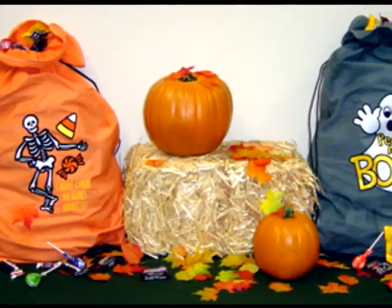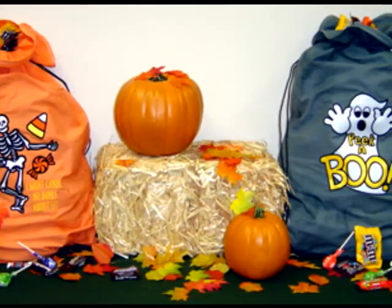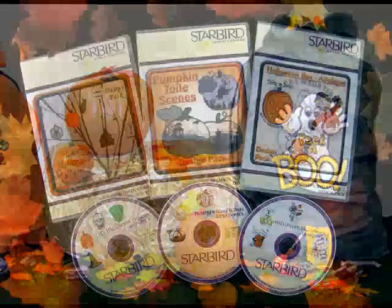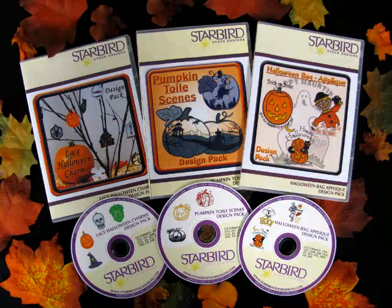Embellish pillowcases to make fun trick or treat bags with the popular Halloween Bag Applique pack of 8 clever applique designs. Hurry, Halloween is coming and the bonus CD is only available until Monday, October 11th.